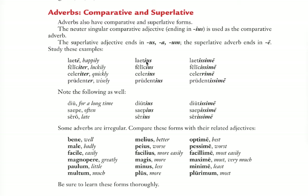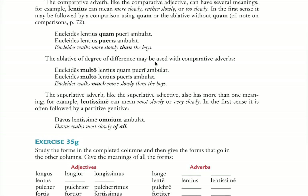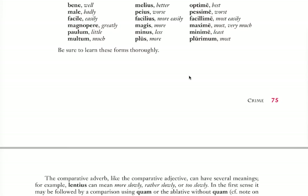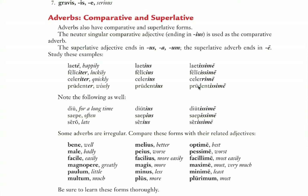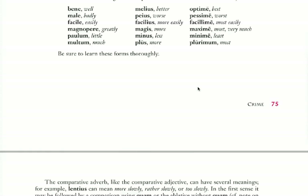There are different translations of the comparative just as with adjectives. Laetius is 'more happily' when used with quam — like 'Flavia sits more happily than Cornelia.' You could say laetius quam Cornelia. But it can also stand on its own and mean 'rather happily' or 'too happily.' That is given further down in the text; I would just read through from pages 74 to 76.